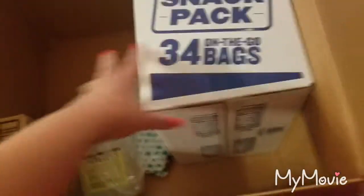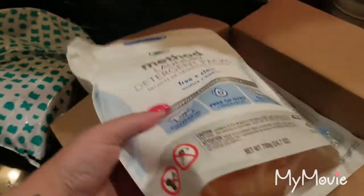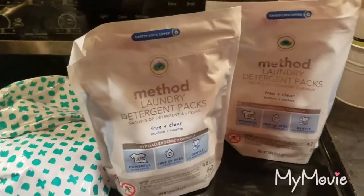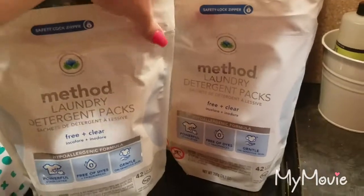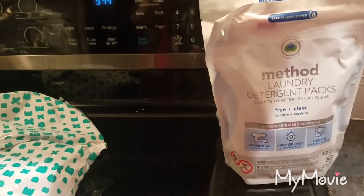I can't remember exactly how much those were, but I believe they were all $12 to $13 something like that. Then these Method laundry packs — two 42-packs of the free and clear for $19, so that is a really good price. Normally I get these on Grove, but that's a really good deal. $19 for 84 loads, so I was very happy with that. I have tried other brands — the Whole Foods brand free and clear pods — they don't always dissolve, not my favorite.